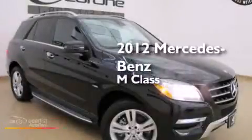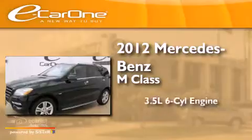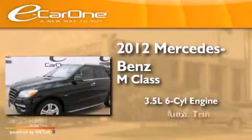This is a 2012 Mercedes-Benz M-Class. It has a 3.5-liter, six-cylinder engine and an automatic transmission.